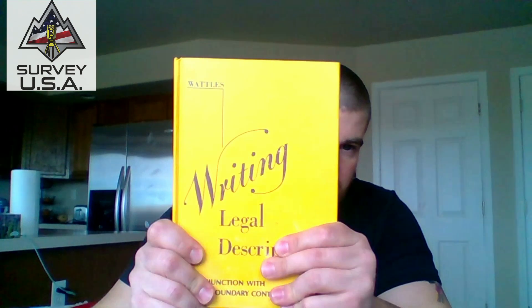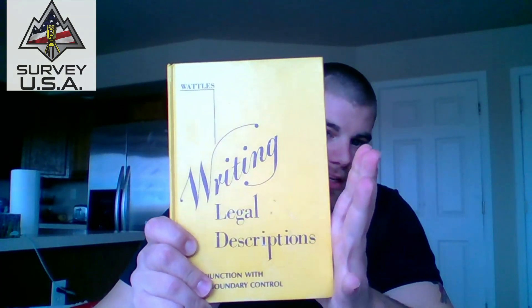This book on writing legal descriptions — on the exam you're not going to have too much about actually writing them, but there are going to be questions where you need to understand how to write them, what different words mean, and how they apply to legal terminology. Read it. Not only for the exam, it's going to help you a lot in the professional world when you start writing legal descriptions, signing documentation, and interpreting them. Excellent book — get it.